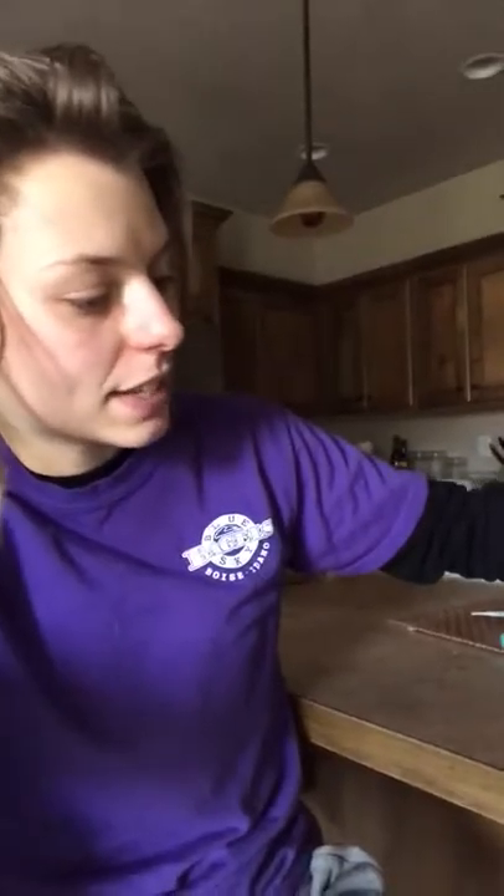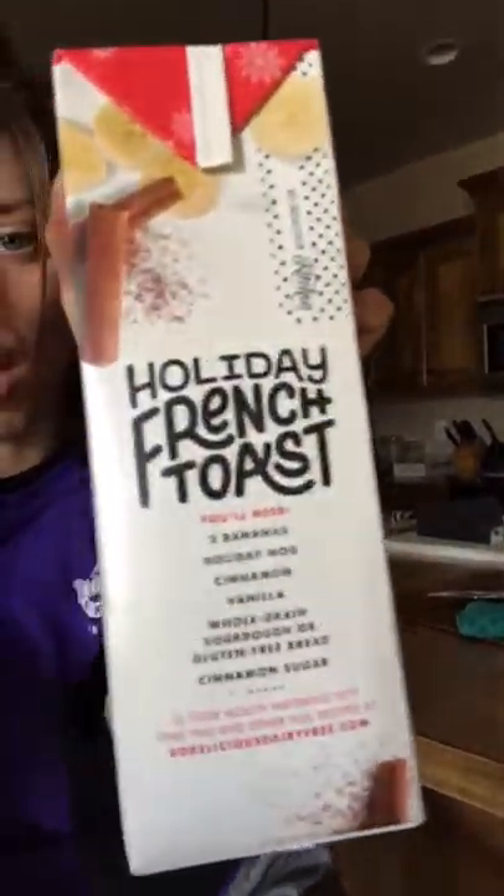The cool thing is they have a little recipe on the side here for holiday French toast. So it sounds like you can add this to recipes, maybe make some smoothies. It looks like this would go in the batter for French toast and gives it a nice holiday flair.